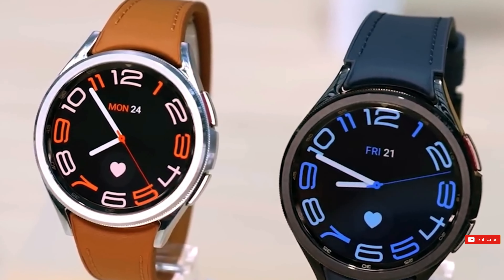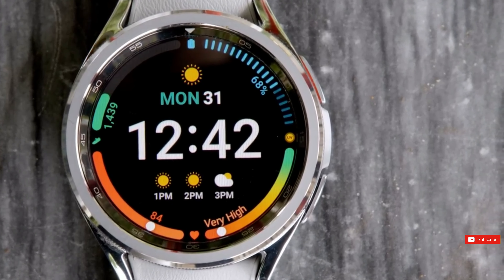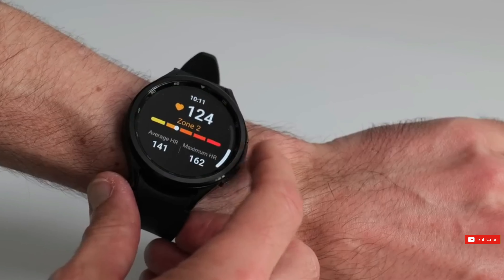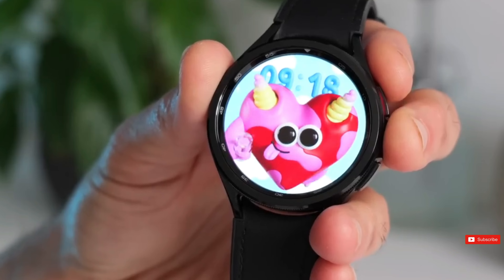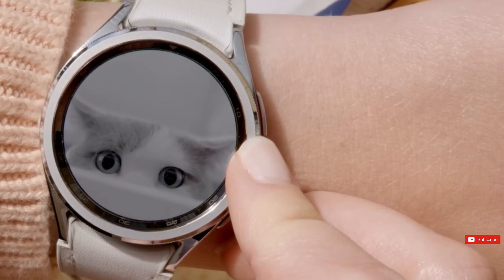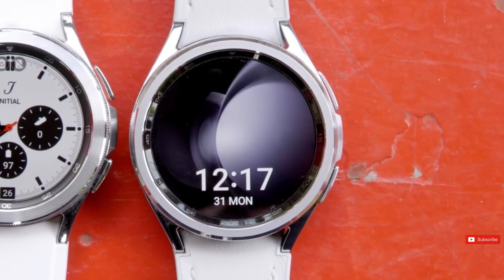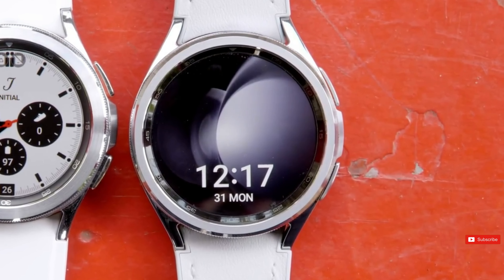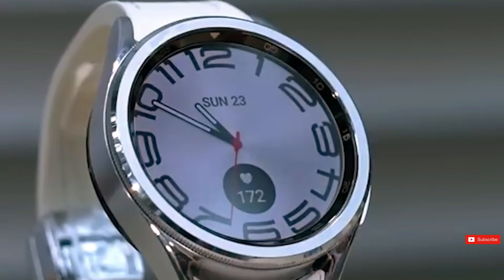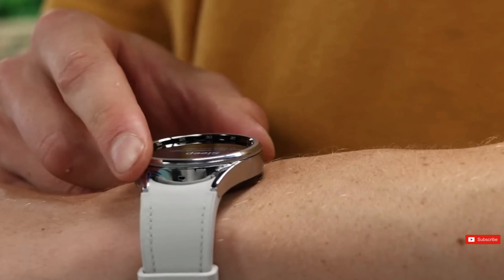According to insiders, Samsung will tweak the watch's design. Samsung is also revising the model number method for the Galaxy Watch 7. The first variant has two model numbers: SML300 and SML305. The model numbers for the following variants are SML310 and SML315, while the highest-end variants of the Galaxy Watch 7 are SML700 and SML705.